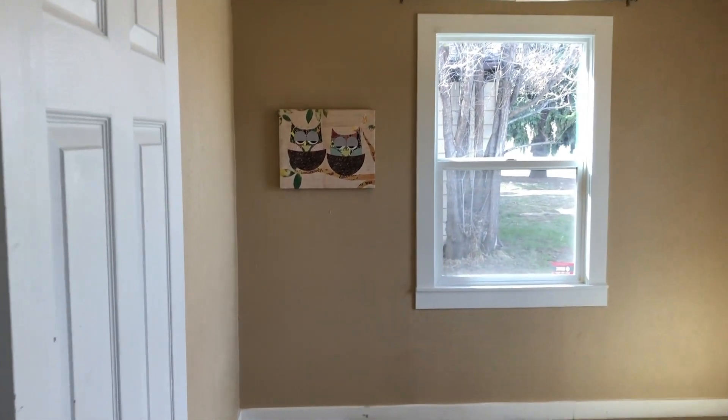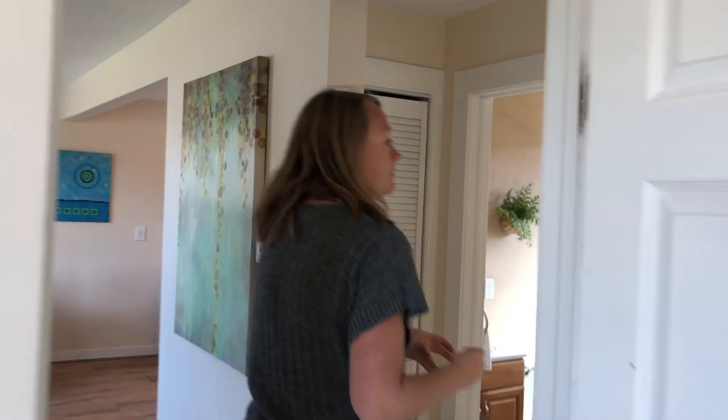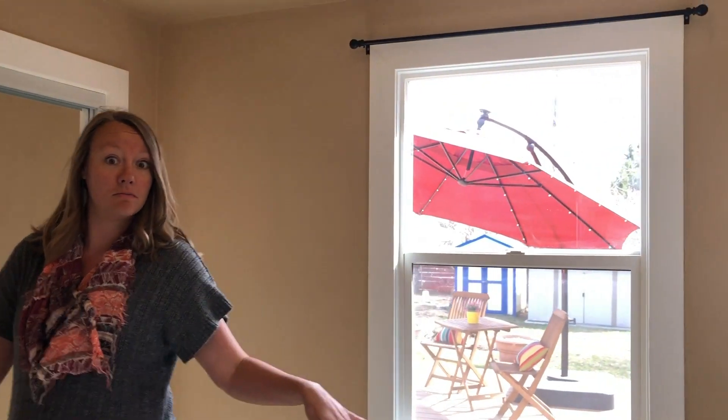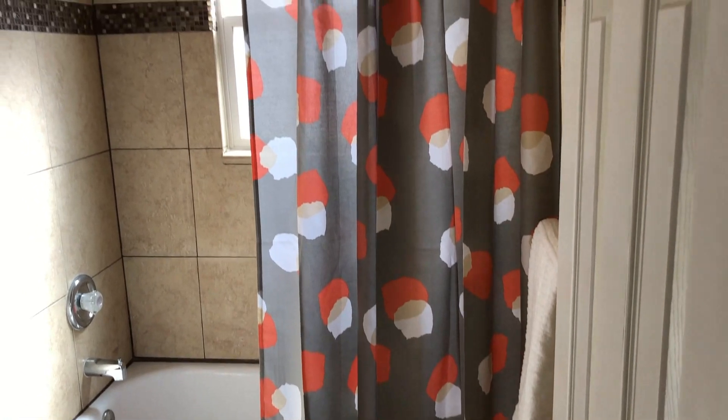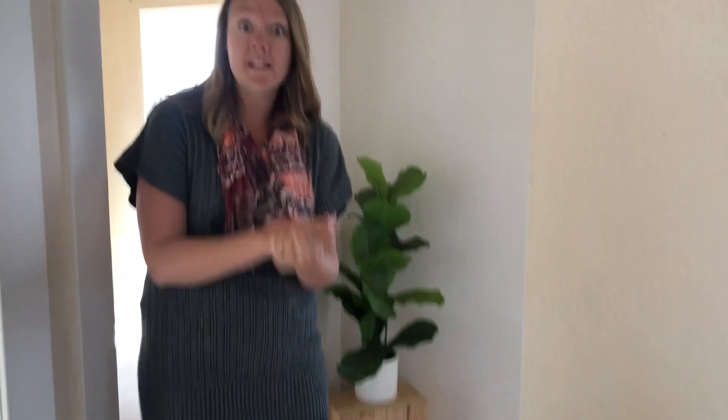And here we have one of the bedrooms. Bedroom number two — this bedroom is big enough to fit a king size bed. There are a lot of really nice updates in this house: the flooring is brand new, the paint in the living area is brand new, and we've got new kitchen appliances.